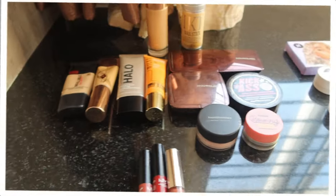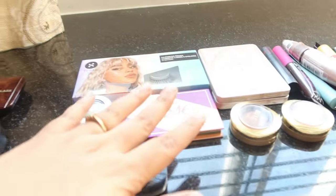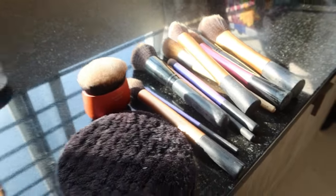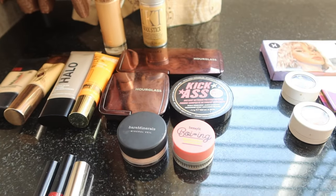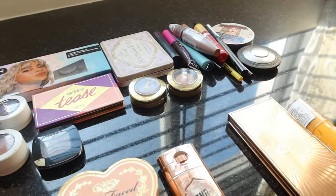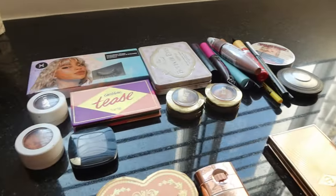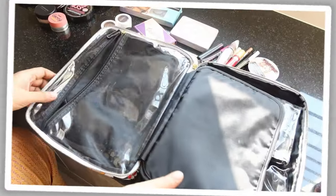First things first — this is how I lay out all my makeup products, dividing them into categories: face products, eyes, blushes, bronzer, highlighter, tools and accessories, and lip products. I lay everything out so it's easier to divide into sections and see what I need. I do admit I'm carrying a little more than usual this time because I need to show my makeup skills on some dear people and also attend a few functions.